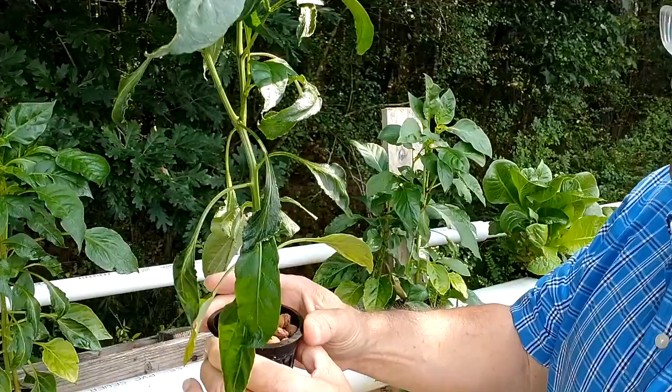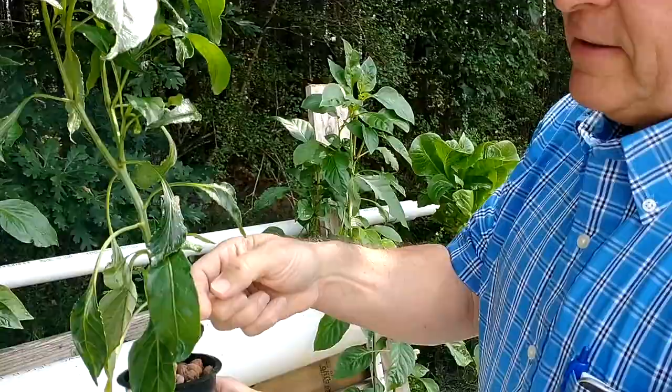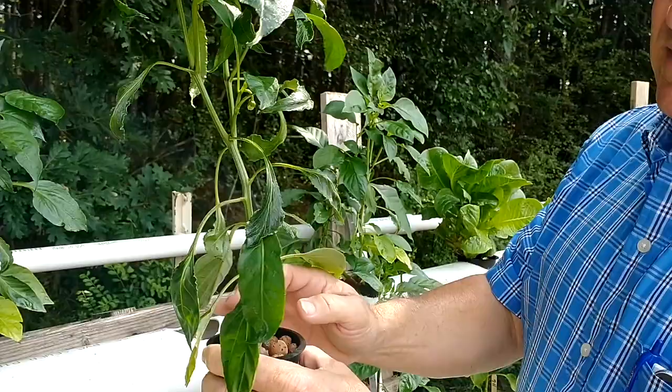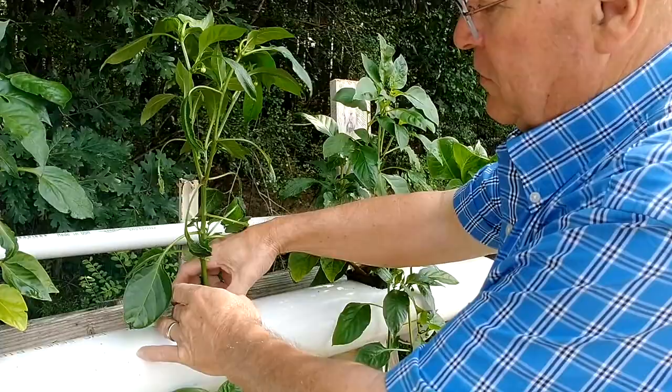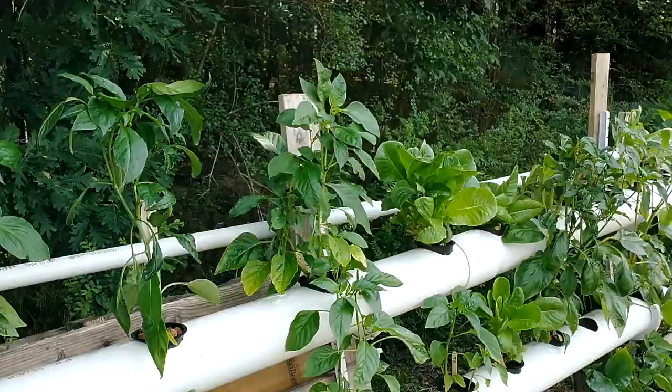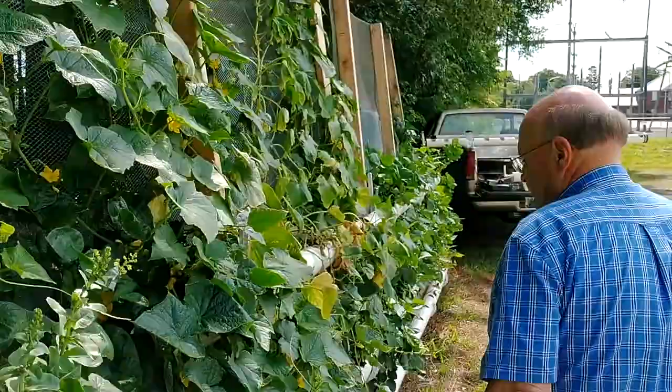This black cup is a net cup. What's inside holding it is called hydroton — it's just clay. It helps support plants like peppers that need support. Okra needs support when it's little but then goes up and supports itself. I don't have any hydroton in the lettuce — there's no use putting it in there. But in your beans, peppers, and cucumbers, I use the hydroton.